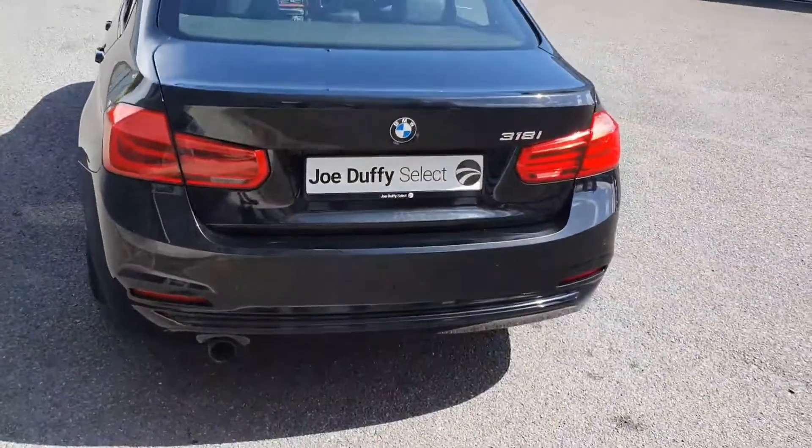Front and rear parking sensors, along with a very spacious boot with some storage either side.